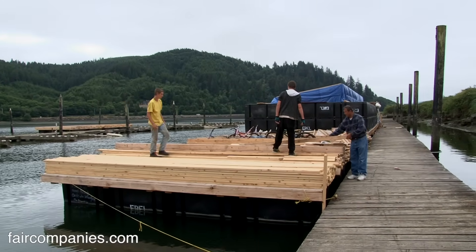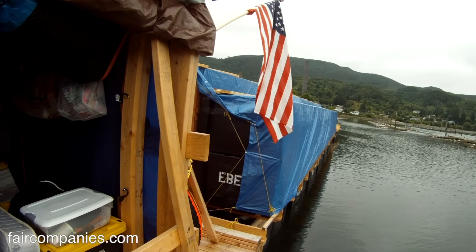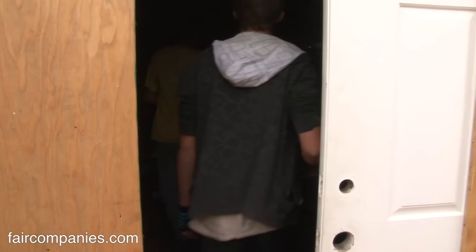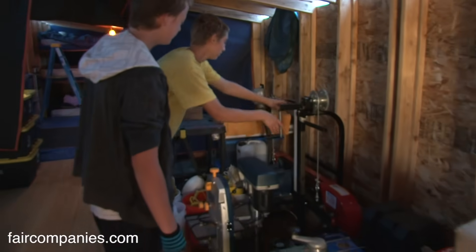Eventually this boat will be 60 by 120 feet and two stories tall. The goal is to build this over three years and then go up to Alaska. We have a lumber mill, so we can go to each community and really fix homes and fix docks — show these people how to do this stuff.